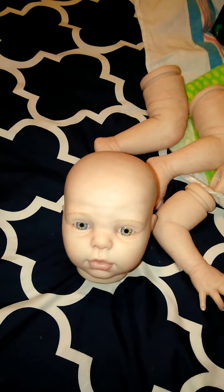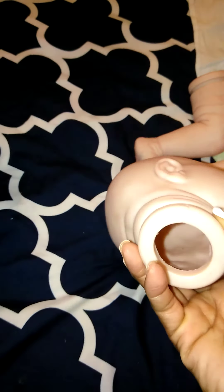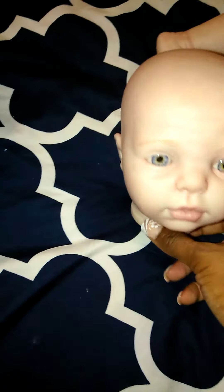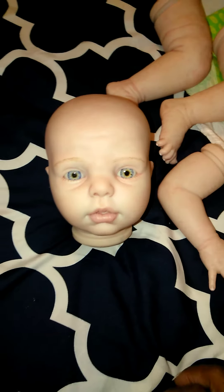This is the Gracie kit if I'm not mistaken. I'm going to get her put together — I'm going to put a magnet in her head for Patsy, go ahead and fill her limbs. So when her body comes, all I have to do is take the zip ties and assemble her and reborn her.